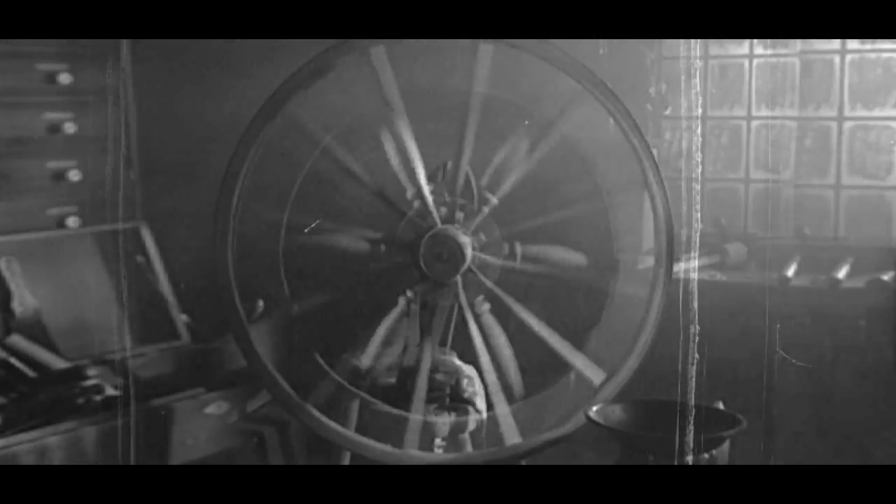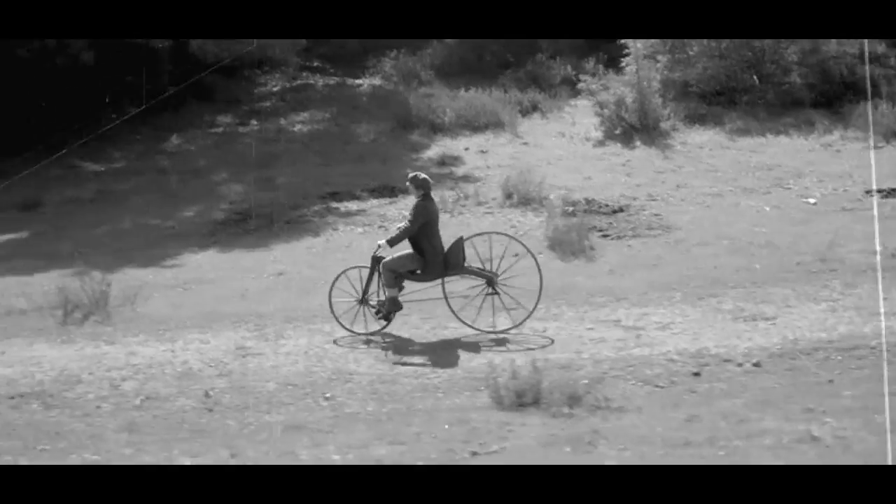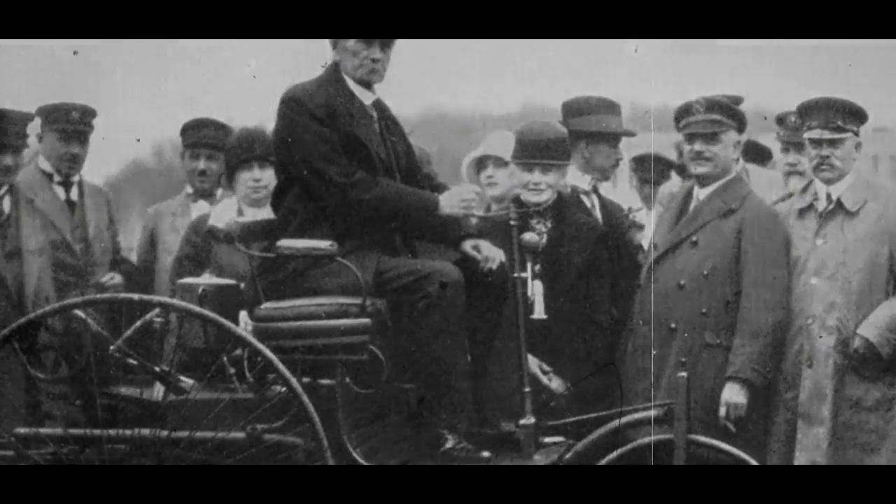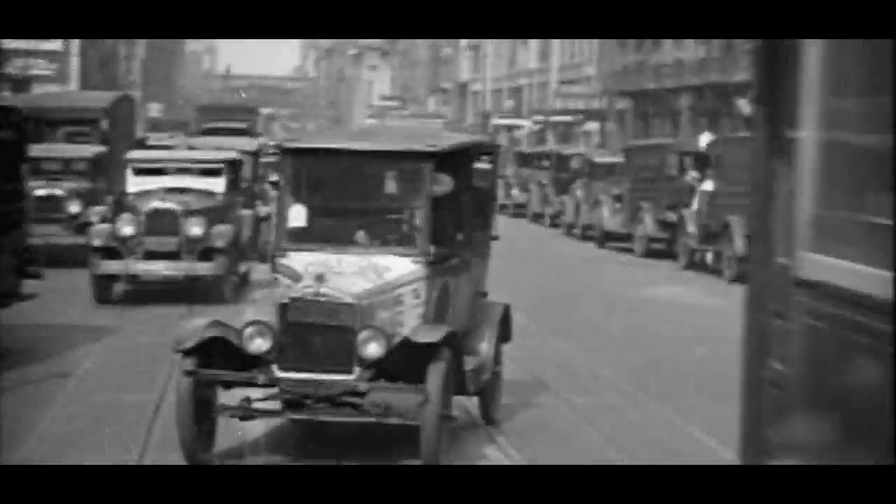People have always sought ways to travel more quickly, and when the wheel appeared, the first step was accomplished. When Carl Benz created an internal combustion engine for a tricycle carriage, we entered the era of the automobile.